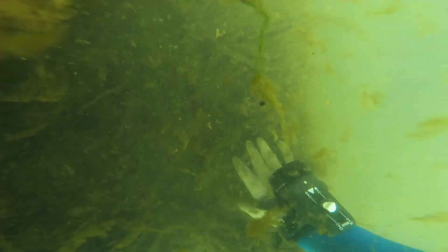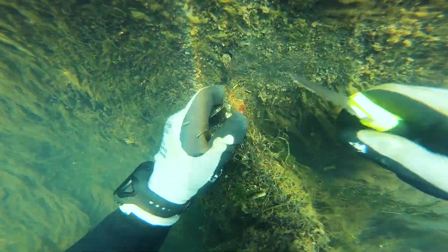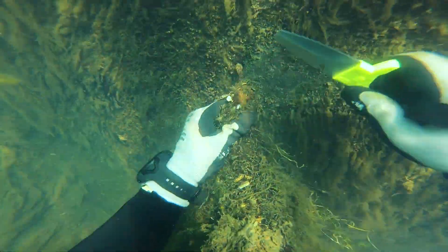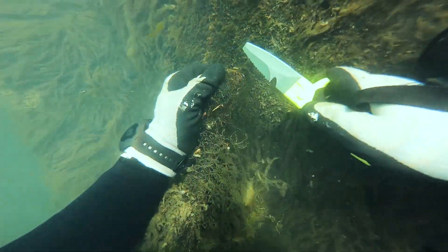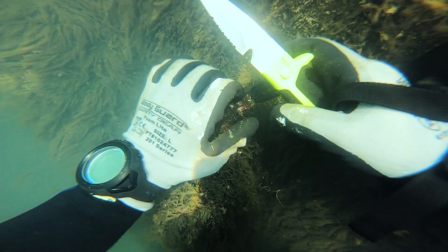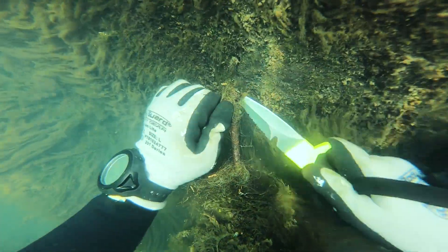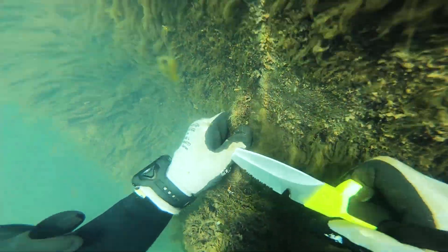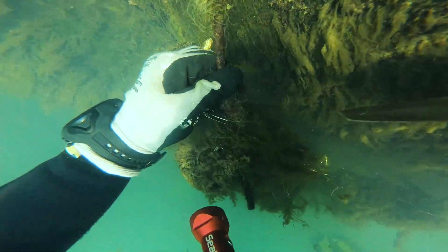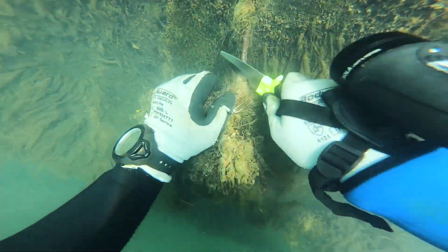I go back over and start formulating a plan on how to get this off. Eventually I go to the number one tool for this — the knife. I start cutting, sawing, chopping, and prying everything I could. Of course I'm being extremely careful because caught up in all this monofilament are hooks and lures and all kinds of things. I'm wearing gloves — pretty thick, but not super thick, because I like to be able to feel what I'm doing when I'm diving. Finally, Leonard sees what's going on, gets over there, and he actually has a pair of scissors, which worked great to get this monofilament out of there.